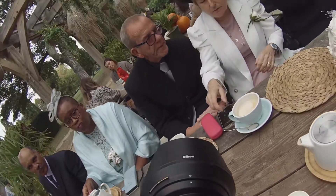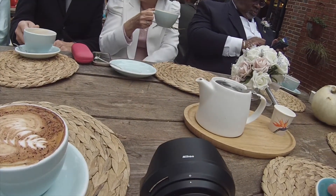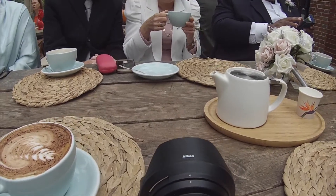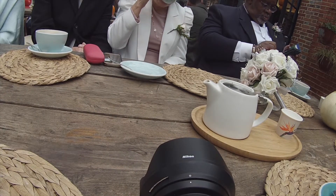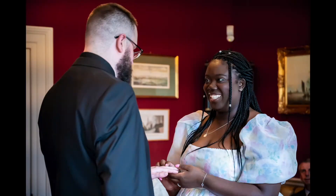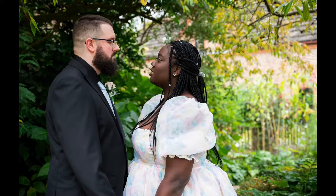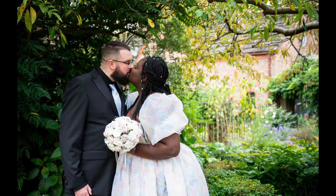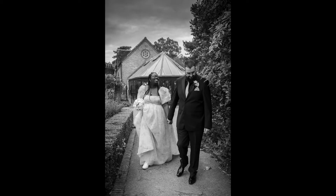That's where we wrapped it up — they needed to head off to their afternoon tea reception and that's where my coverage ended anyway. It was just a two-hour micro wedding coverage. In conclusion, I loved this wedding — it was so much fun, super relaxed the whole time. I honestly didn't feel like I was working. My couple and their family were so lovely and friendly. Here are a few of my favorite images from the day. A massive thank you to my couple for letting me create this behind the scenes video, and thank you to anyone watching — if you like this video please give it a like and consider subscribing for more photography content.